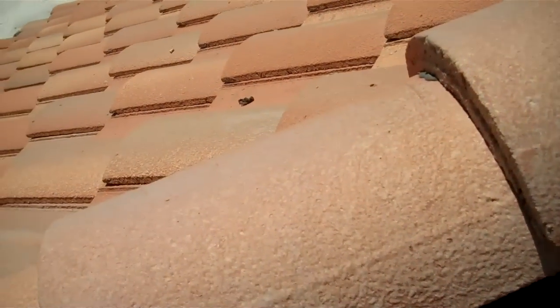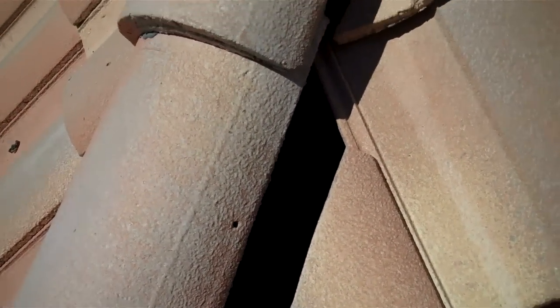Over here on the other side of the roof, we have another situation where the tile has slid down. I'm going to shine my light on it here so you can see a little bit better. You can actually see the wood exposed underneath the felt. This felt has deteriorated.